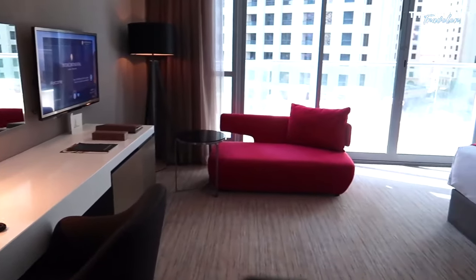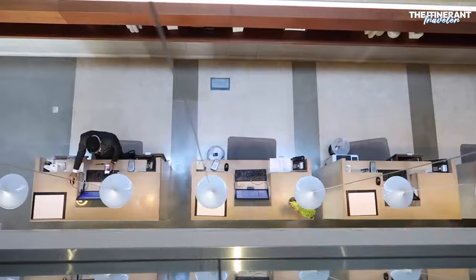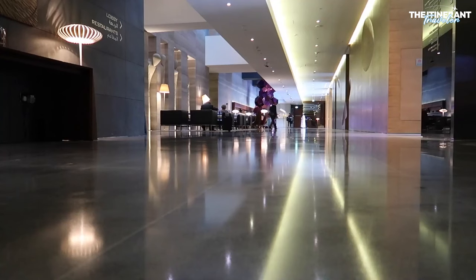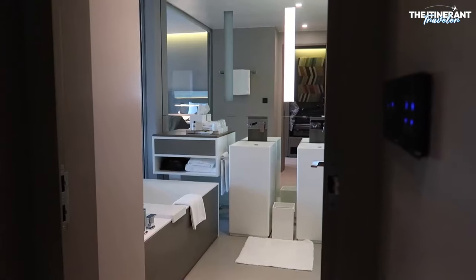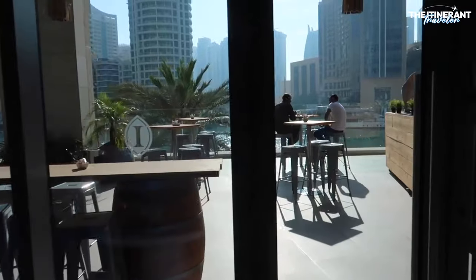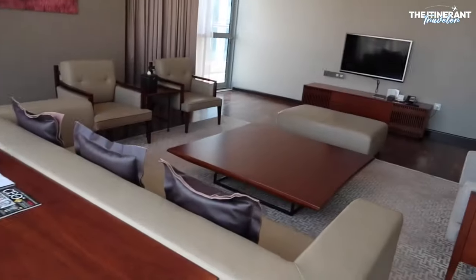The suites, especially those with balconies overlooking the marina, are the epitome of luxury, while guest and executive club rooms have access to the Club Intercontinental Lounge, which serves light fare and beverages. The hotel boasts nine restaurants and bars, including Marina Social by celebrity chef Jason Atherton, offering a diverse range of global cuisines. Intercontinental Dubai Marina stands out as one of the best and most affordable hotels near Dubai's beach due to its prime location, luxurious accommodations, exquisite dining options, and a wide array of amenities.